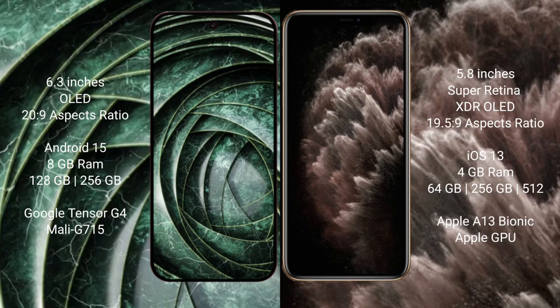The Google Pixel 9a runs on Android 15 operating system, while the iPhone 11 Pro runs on iOS 13. The Pixel 9a comes with 8GB RAM and 128GB or 256GB internal storage, powered by the Google Tensor G4 processor with the Mali GPU. The iPhone 11 Pro comes with 4GB RAM and 64GB, 256GB, or 512GB internal storage, powered by the Apple A13 Bionic processor with Apple's graphics GPU.